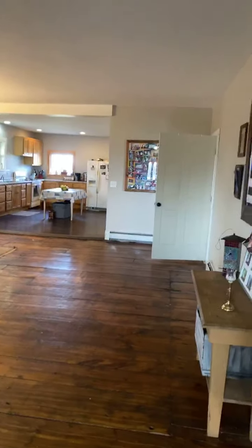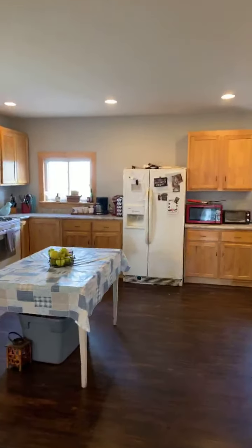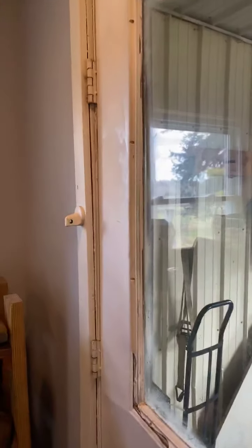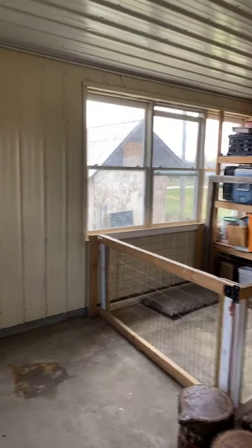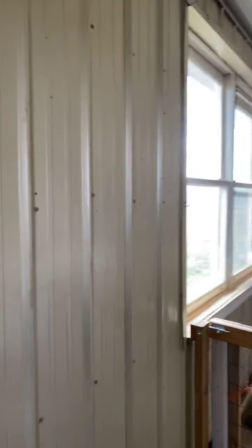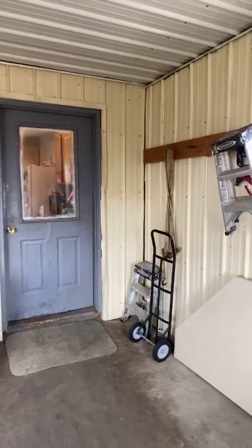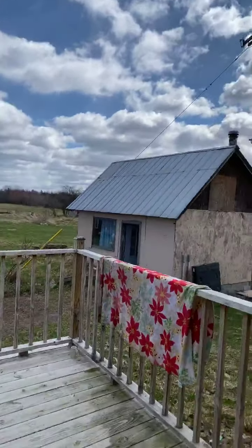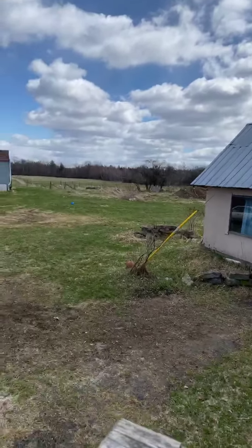We're going to go out through the mudroom and I'll take you into the barn. Much like the house, the barn has new electric and new plumbing. If you want to live off the grid and raise your own animals — especially given this crazy time we're living in right now — this could be the perfect spot. The mudroom is a huge space with lots of storage. There are also two heating methods: a traditional boiler in the basement and a wood-fired boiler out here in the woodshed.